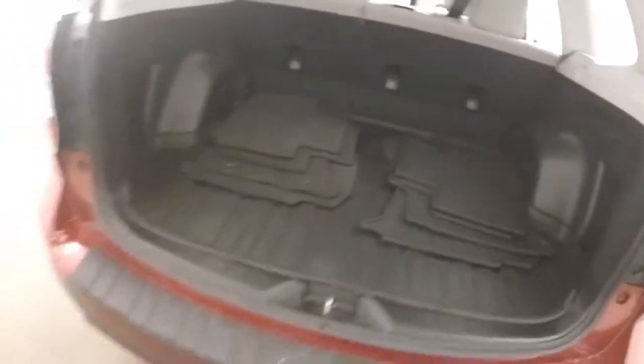Got tons of space in the back. It's nice and clean, in great shape. Got the steel wheels. Nice bright interior.